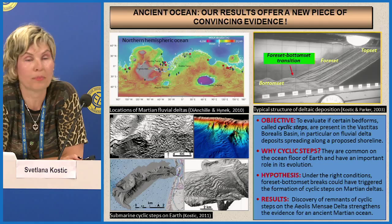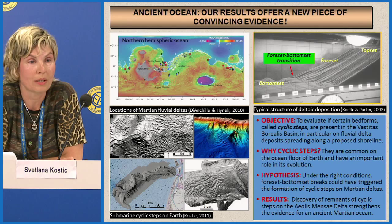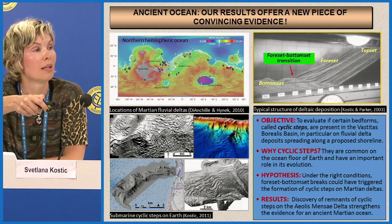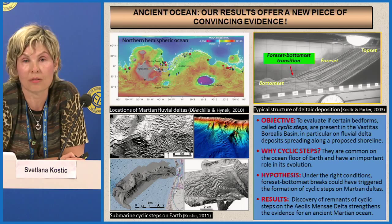A slope break means a transition from a very steep slope onto a relatively mild slope. In a typical deltaic deposit, you have what is called a foreset deposit, which transitions into a relatively mildly sloping bottomset deposit. That transition — the foreset-bottomset break — is what we expected would form cyclic steps on Martian deltas as well. We have seen evidence of similar features on deltas on Earth, which is why we pursued them on Mars.